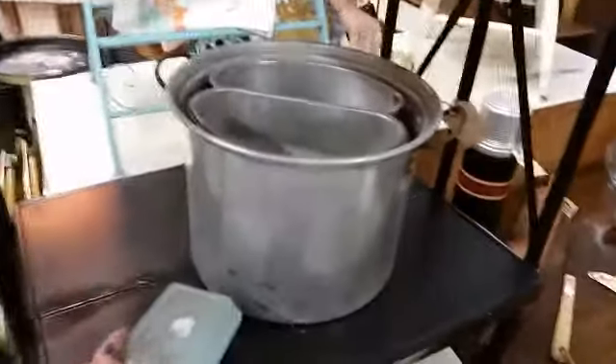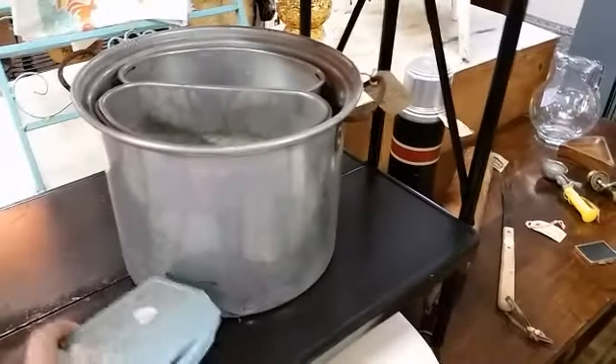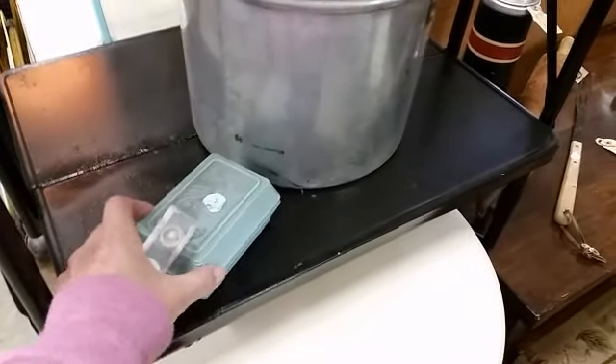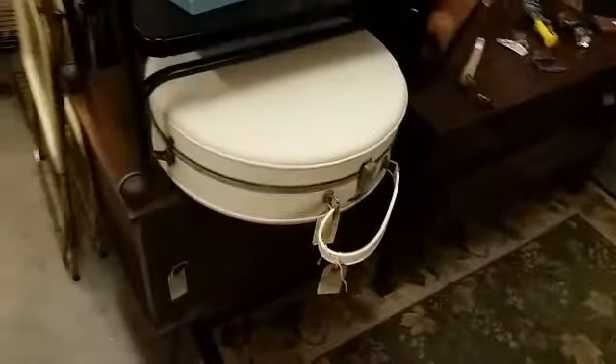And what is this thing? Is this cool? Like a soap box or something? Oh, it is like a vintage soap box. How cute is that? $30 for the round suitcase.